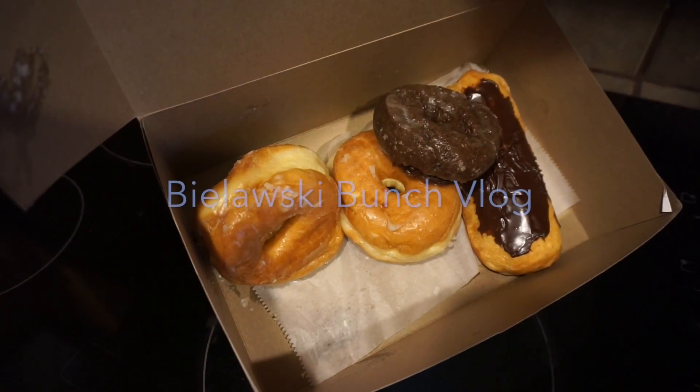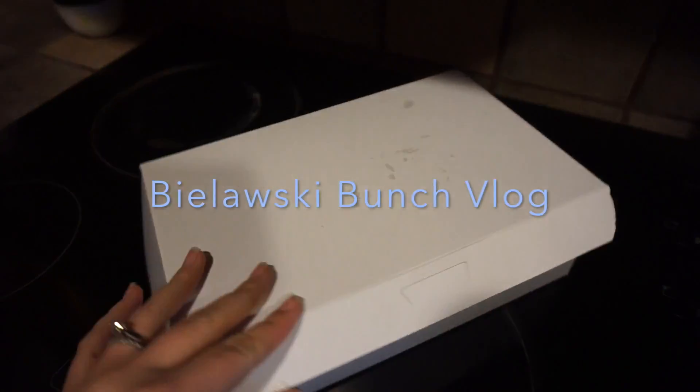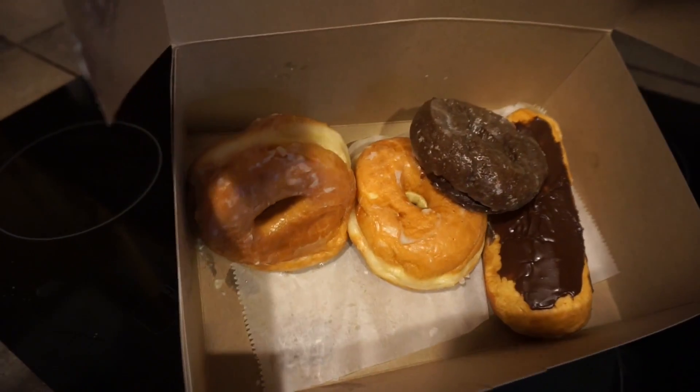It's a donut kind of morning. These are donuts from Abby's Donuts — they're homemade donuts. I waited in line for those donuts this morning for 45 minutes. 45 really worth it minutes. I got myself an apple fritter.